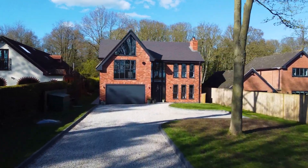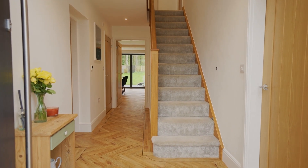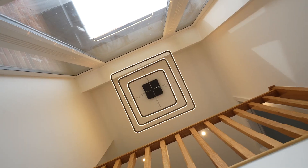As we step through, we are greeted by a bright entrance hall where light floods in through double height windows and down from the impressive light fixture above the door.